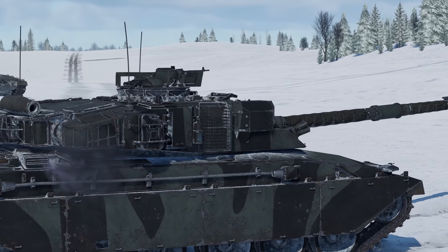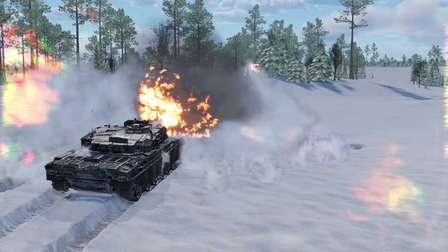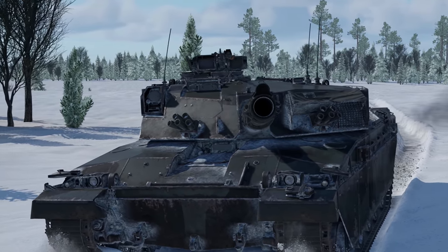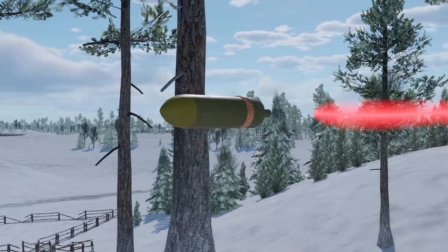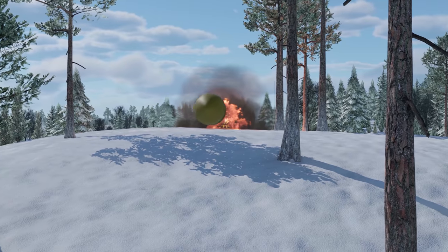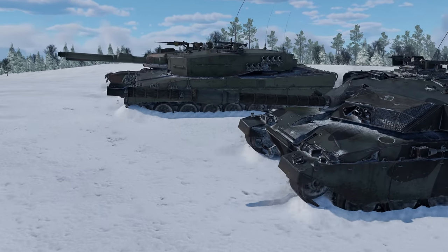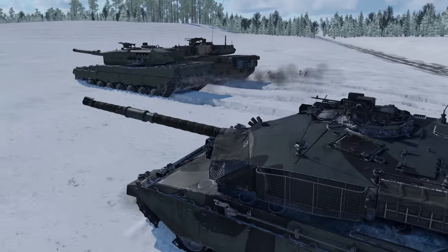The first thing that set the Challenger apart from other contemporary designs was its armament. This MBT was the only tank of its generation to use a rifled gun — the reliable L11 cannon. The team that developed the Challenger decided to go with it because it allowed the employment of the widest range of ammunition, including the British favorite, the HESH round. At the same time, the tank turned out to be pretty heavy, with its weight going up to 62 tons — almost 10 tons heavier than the first models of the Abrams or the Leopard 2.